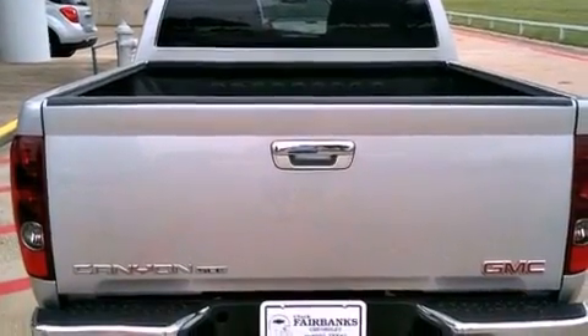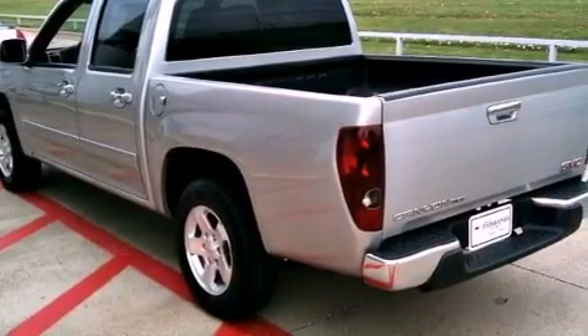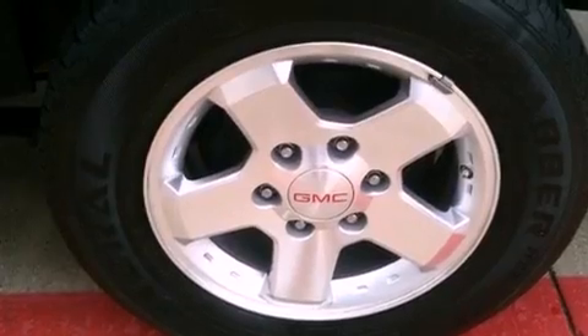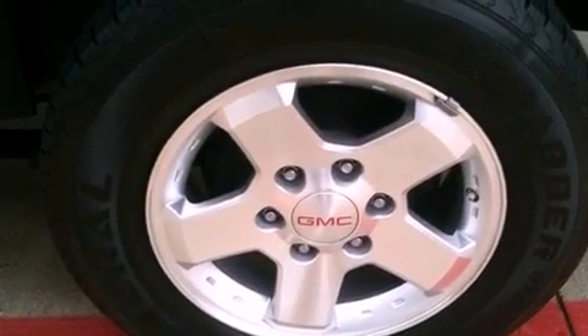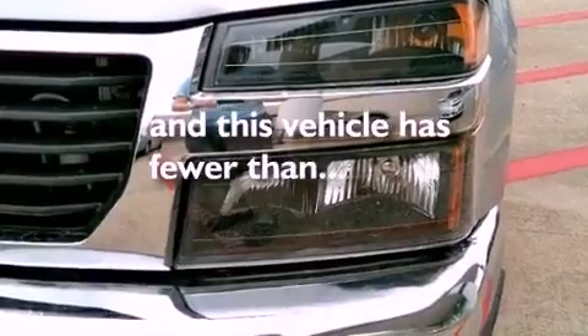Air conditioning, cruise control, a bed liner, a passenger side vanity mirror, tinted glass, fog lamps, traction control, an anti-lock braking system, side impact airbags, and this vehicle has less than 25,000 miles.